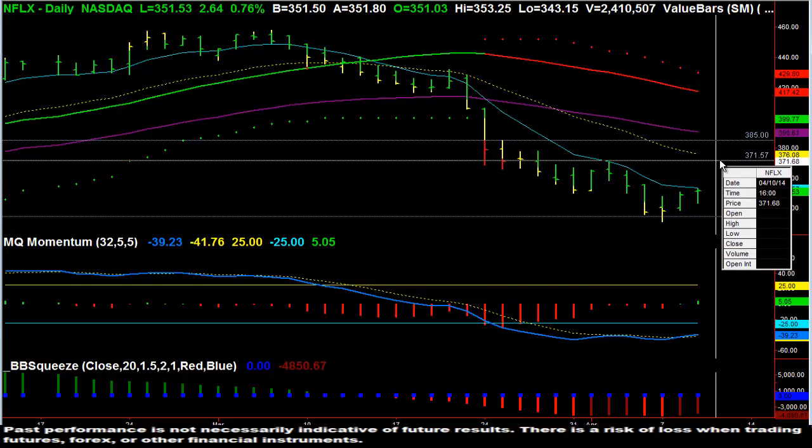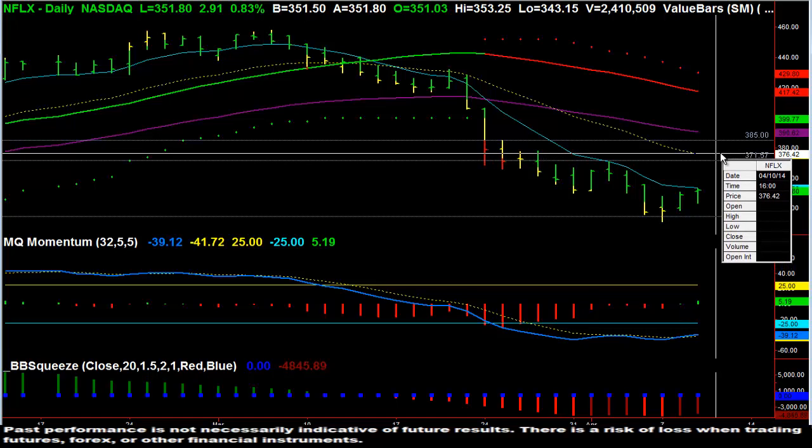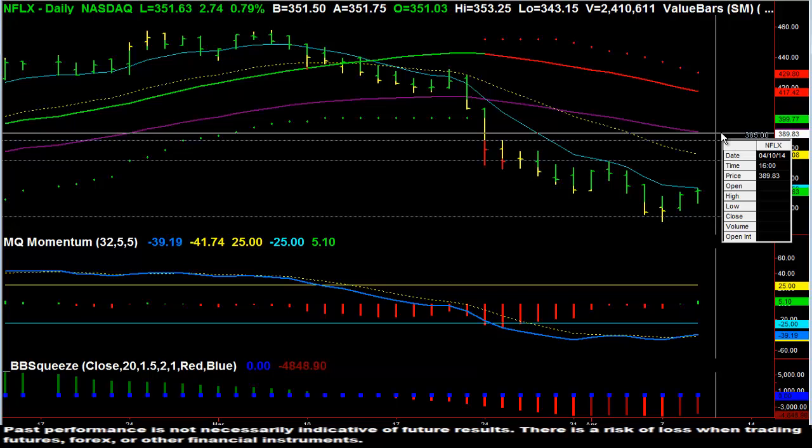At least to test the 371 level, potentially the 21 day moving average, or maybe even the 50 day moving average.